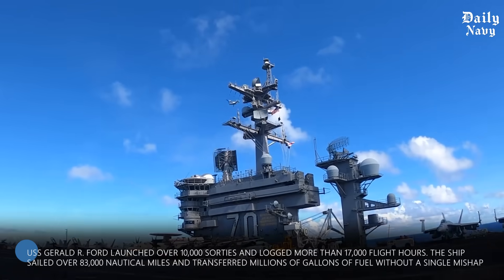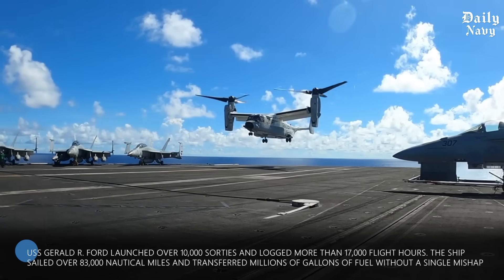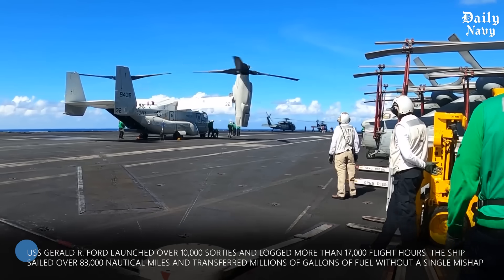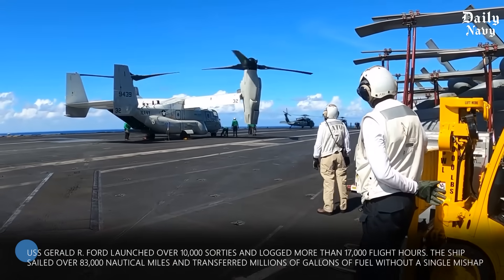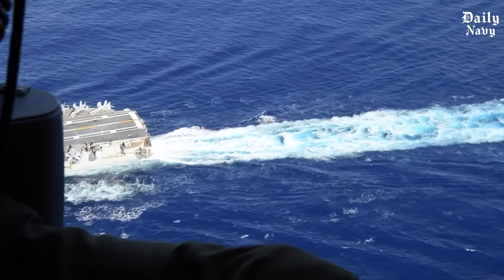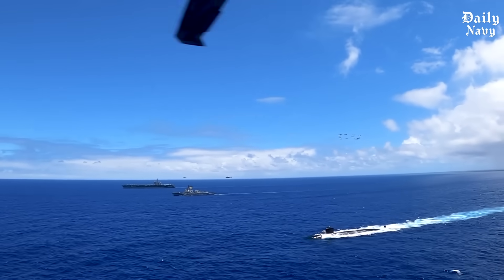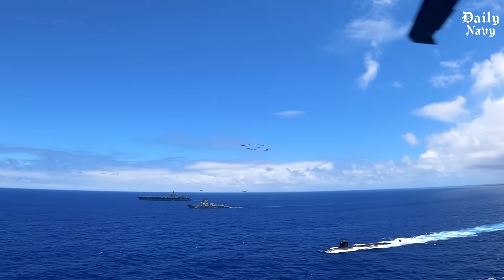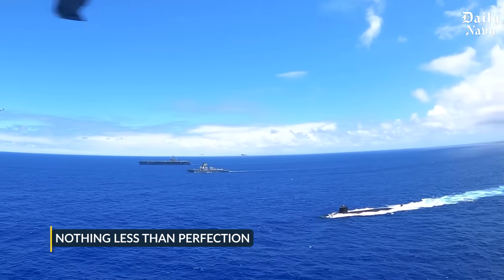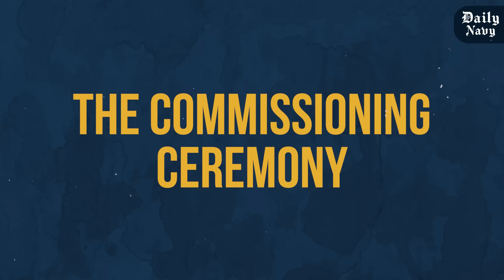During one memorable test period, the USS Gerald R. Ford launched over 10,000 sorties and logged more than 17,000 flight hours. The ship sailed over 83,000 nautical miles and transferred millions of gallons of fuel without a single mishap — numbers that prove American engineering excellence. The testing phase can last months; every problem discovered gets fixed before the ship enters service, because lives depend on these systems working flawlessly in combat.